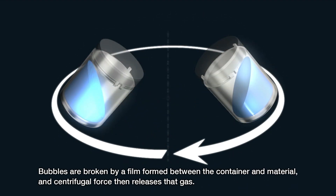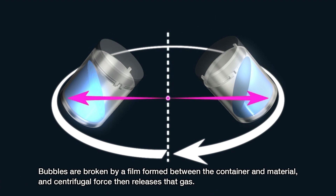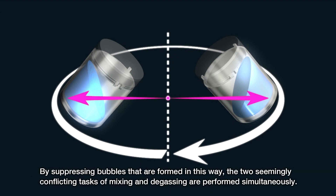Bubbles are broken by a film formed between the container and material, and centrifugal force then releases that gas. By suppressing bubbles that are formed in this way, the two seemingly conflicting tasks of mixing and degassing are performed simultaneously.